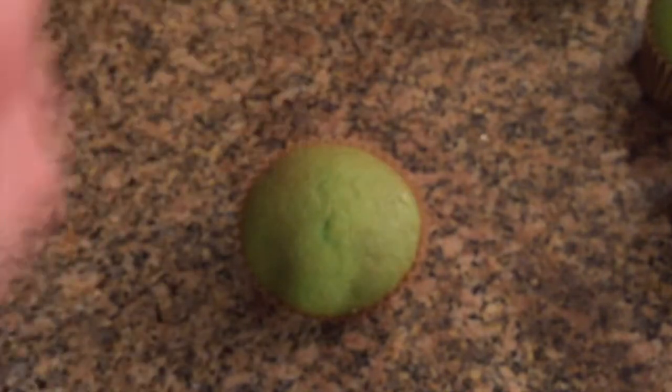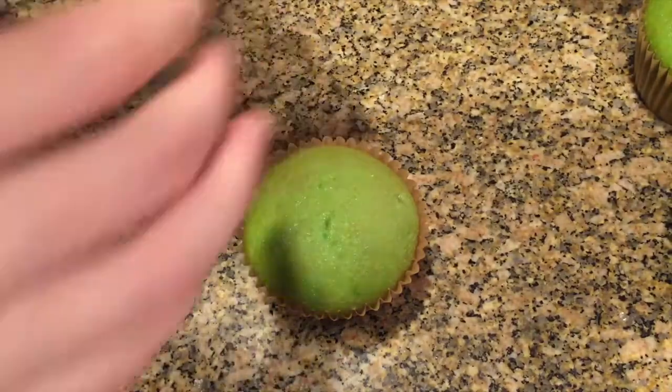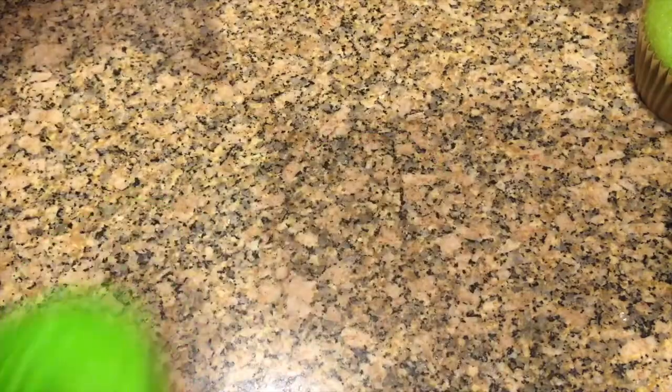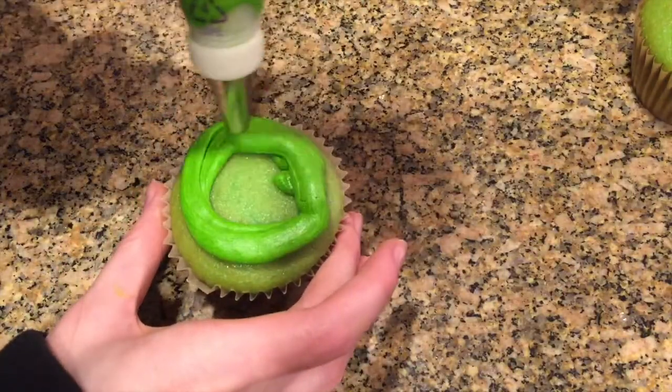These cupcakes are pretty simple to decorate. I just made a light green frosting and I'm using a round tip, piping in a circle and layering it up, just kind of swirling it.